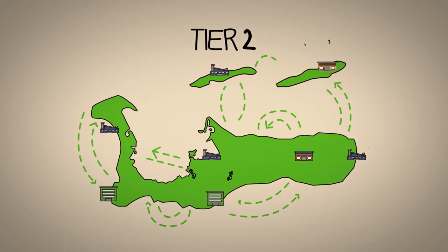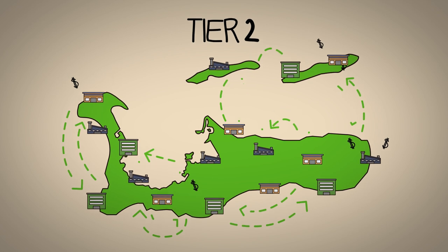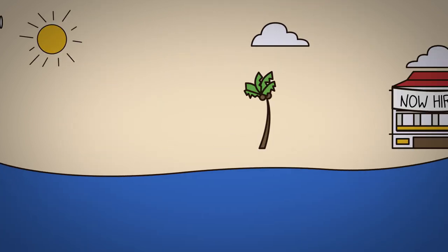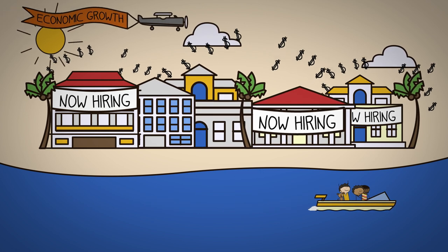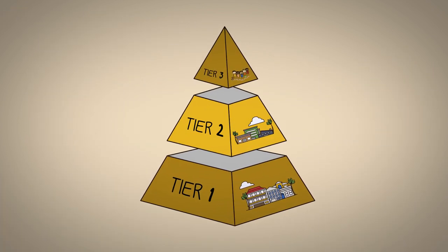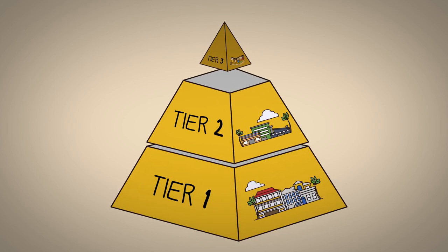The only thing that will grow the commercial leasing sector as a whole would be an increase in demand for office space — in other words, new companies starting up or existing companies growing and hiring more staff. No matter what type of Tier 2 company you think about, by definition, its growth depends on the growth of other companies.